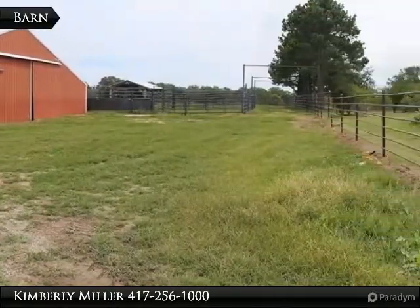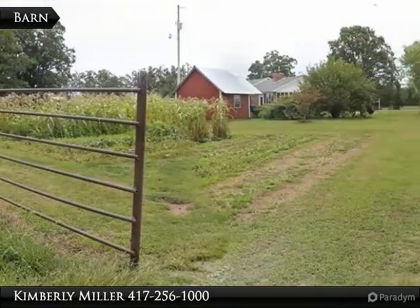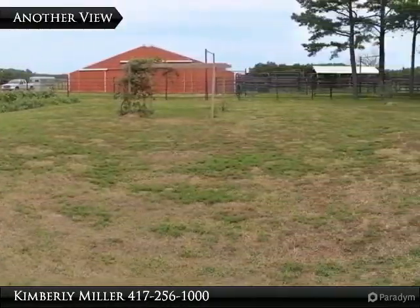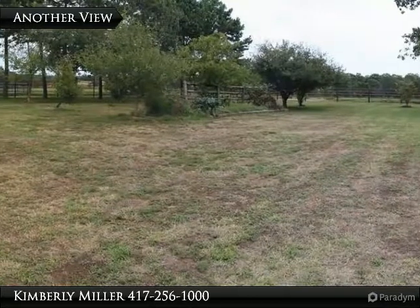The 60-foot by 60-foot barn has four sliding doors for drive-through purposes, hay storage, and a shop with heat, air, and water. Between the barn and house is an established garden area. The property also includes an orchard with peach, plum, apple, and pear trees.